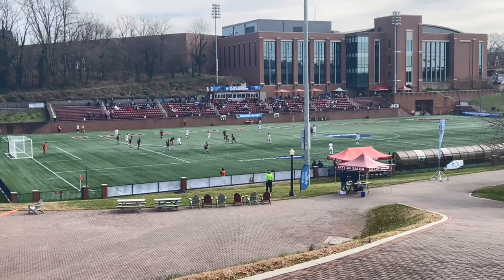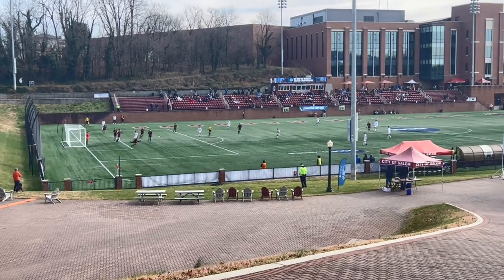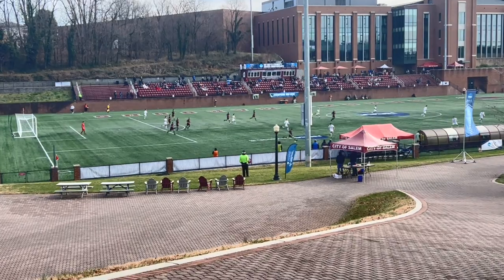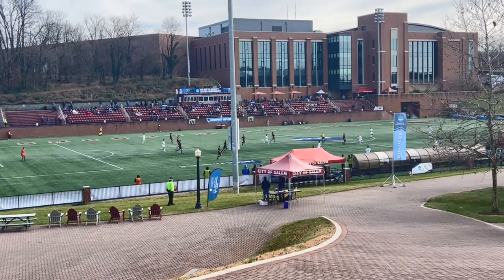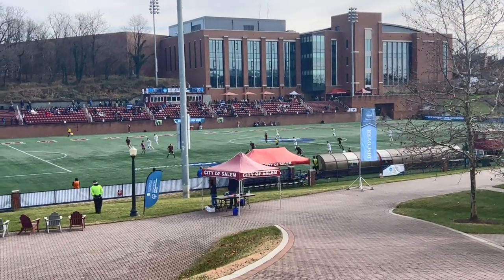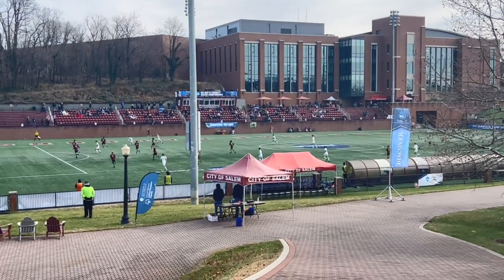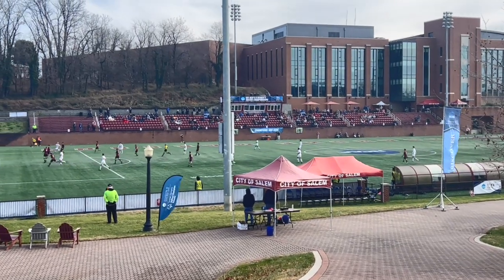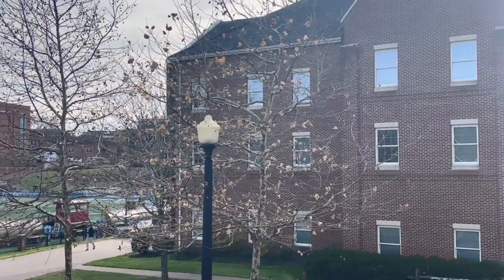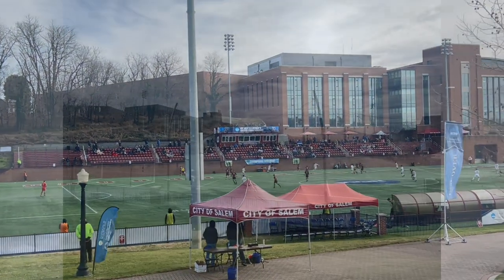As you can see, this is the Roanoke Stadium, and this is the national semi-finals between Stevens and the University of Chicago. So I won't be able to get on the field, although if they knew the Simple Coach was in the house, maybe. Campus is all up there, so I'm gonna walk — I think I gotta pay — and then go over to the bleachers to get a quick look.